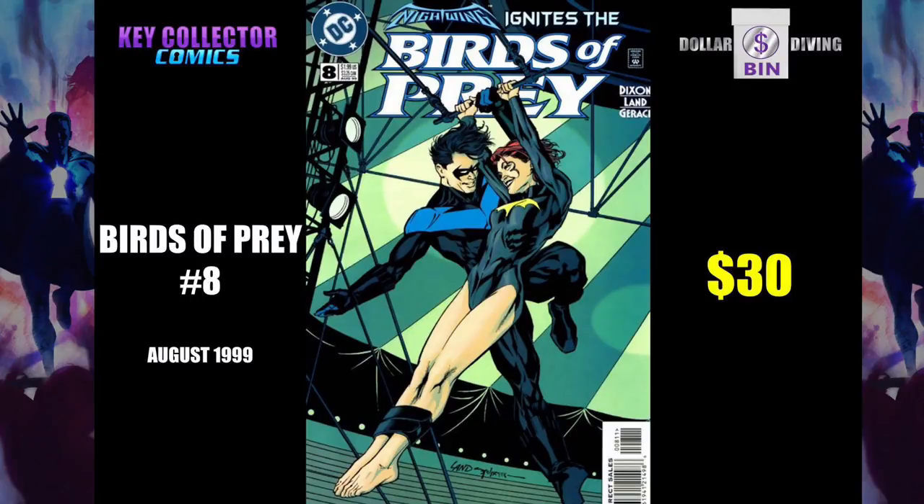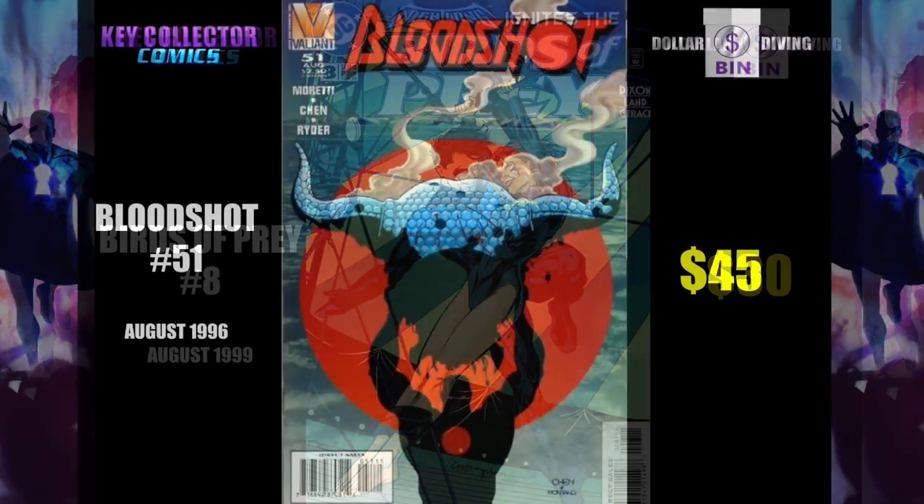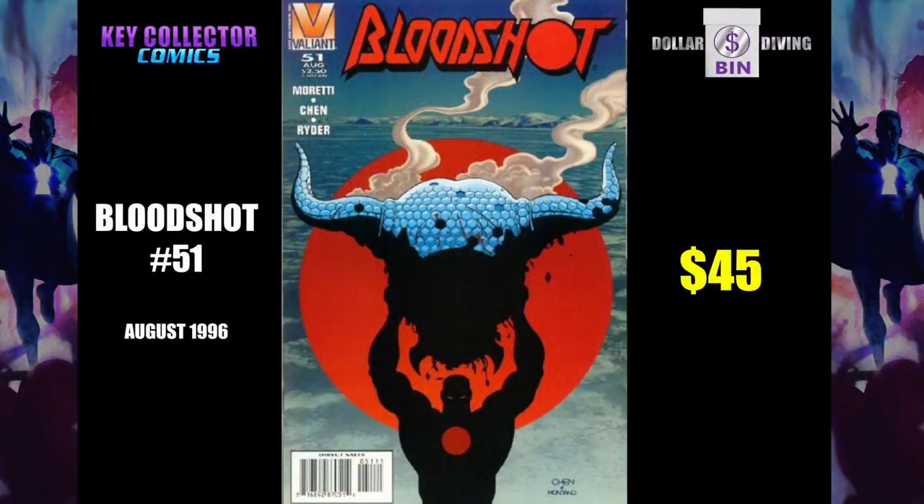Birds of Prey number 8. First time that Barbara and Nightwing Dick Grayson kiss. This is their first kiss. And I wouldn't call it a kiss, because if you've read through this, it's 11 pages of graphic making out. No, I'm just kidding. Bloodshot 51 — it's a $45, $50, $55 book. It's the final issue in this run.